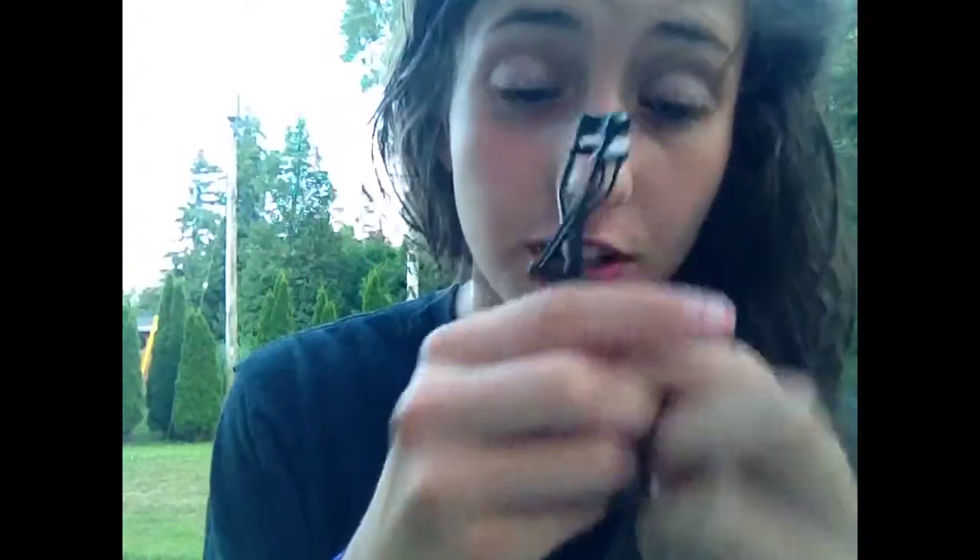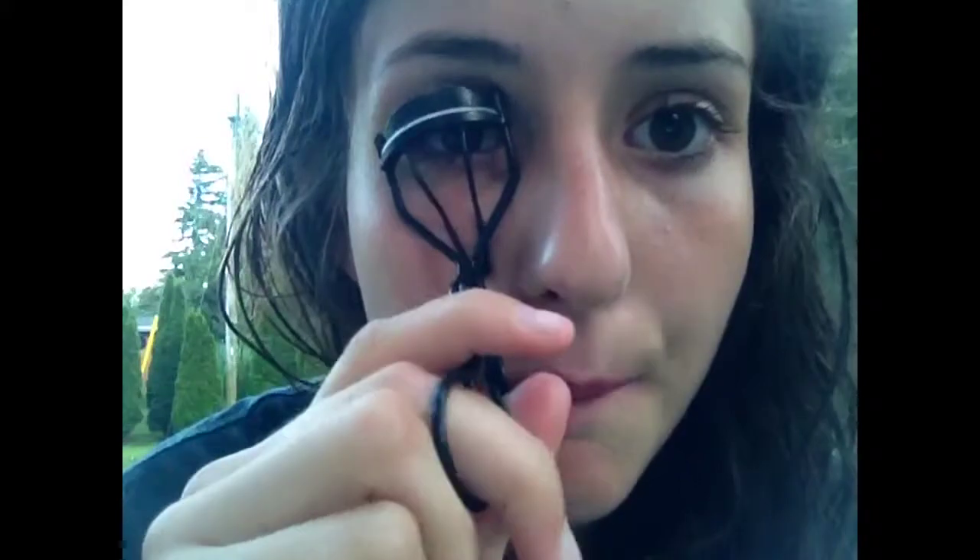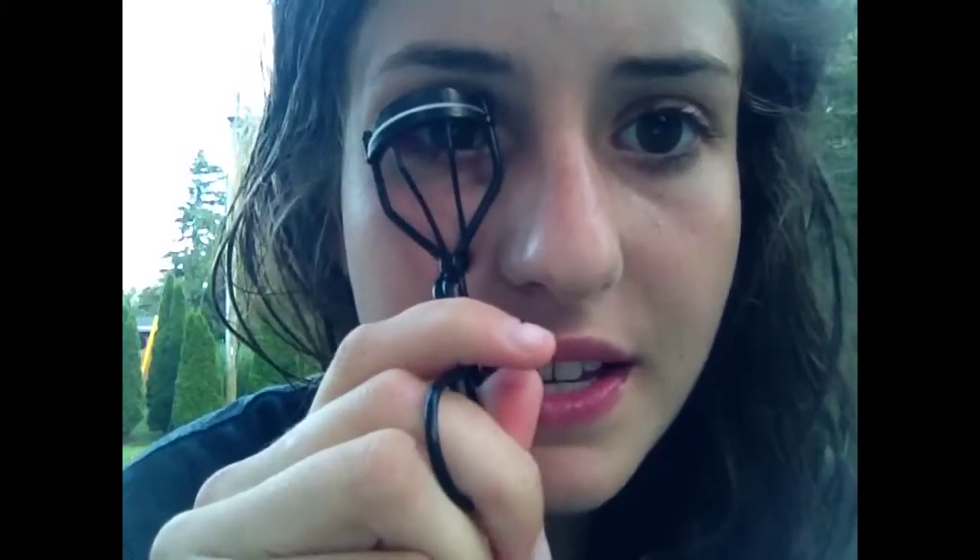My eyelash curler — I just started using it a few weeks ago and I love it. I can actually demo it right here. As you can see, those are the eyelashes! You can't really see the difference right now, but they actually work really nicely.